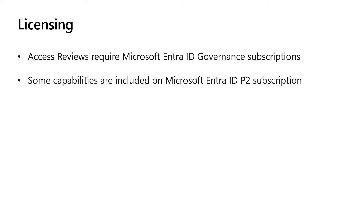Our access reviews features and capabilities are part of a Microsoft EntraID Governance subscription. Some access reviews capabilities might operate with a Microsoft EntraID P2 subscription. For more details, please visit the Microsoft EntraID Governance Licensing Fundamentals link in the video description. We built access reviews to help you manage changes in access rights over time, alleviate attestation fatigue from IT admins, streamline the process for cleaning up guests, and ensure users have appropriate access to resources.